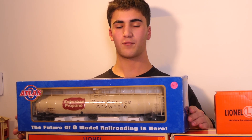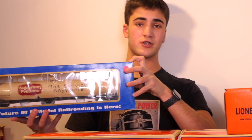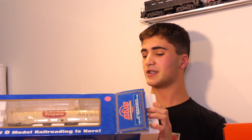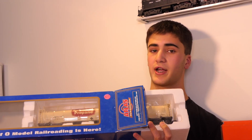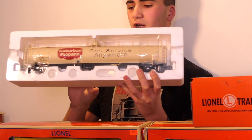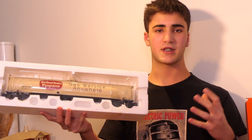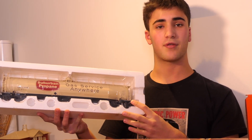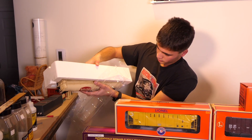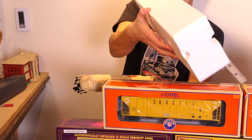Starting things off with the Atlas Suburban Propane tanker car at the top. This car stood out to me — it was on the top of a shelf, and something that really stood out was the price. As we all know, Atlas makes great rolling stock, very detailed but also very fragile. When I saw that this car was only going for $35, I figured I'd make an offer. After a little bit of negotiating and getting to know the owner, I was able to get it for $30.